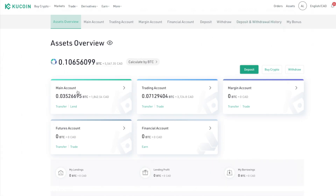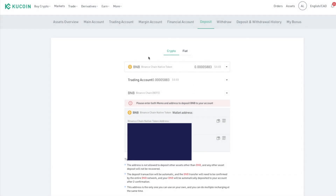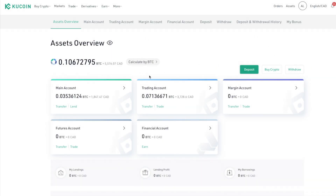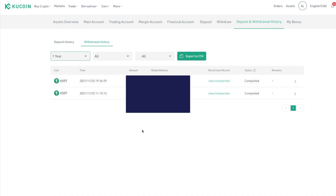Once you get started, your account has different sections: main account, trading account, margin account, and others. Whatever features you want to use, you have to transfer assets into the corresponding account. If you deposit crypto, you choose your coin, read through the risks, and get your deposit address — by default it goes into your main account. If you want to trade, you transfer it to your trading account using the transfer button. It's free and instant to transfer between accounts.